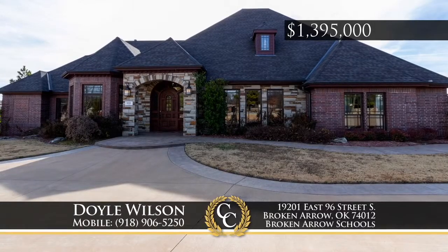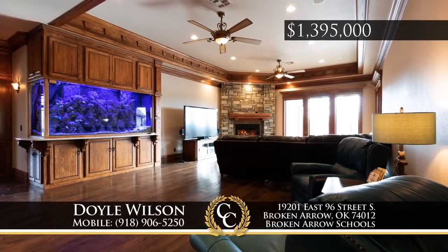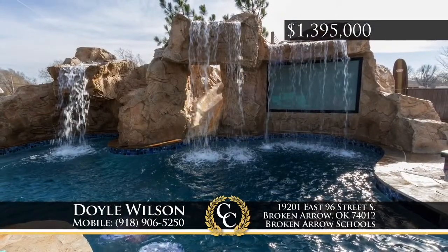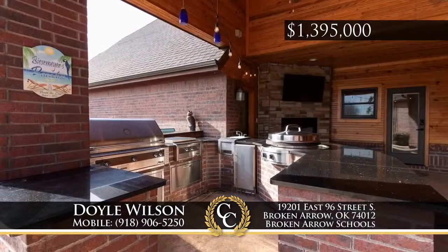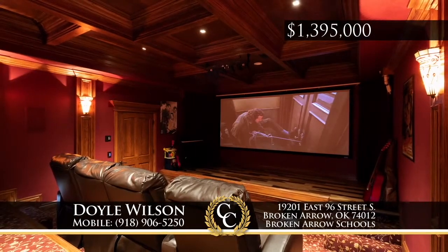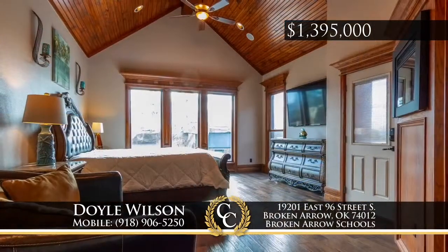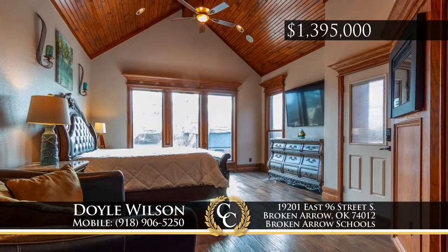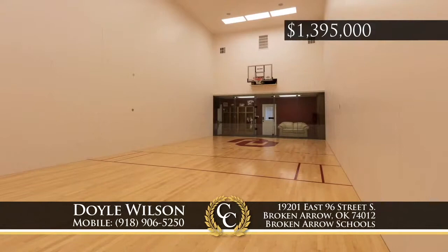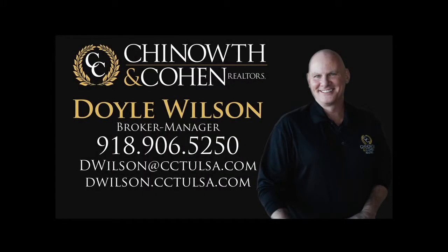This home is a high-tech entertainer's delight. Step into the living room with a 500-gallon fish tank and stunning views of the pool with fire bowls, waterfalls, and its own movie screen. Then enjoy the indoor movie theater, the exotic library and study, and the handsome master bedroom with wood vaulted ceilings. This property also includes an RV and boat building, workshop, fitness and sports centers, separate guest quarters and more. Call Doyle Wilson at 918-906-5250.